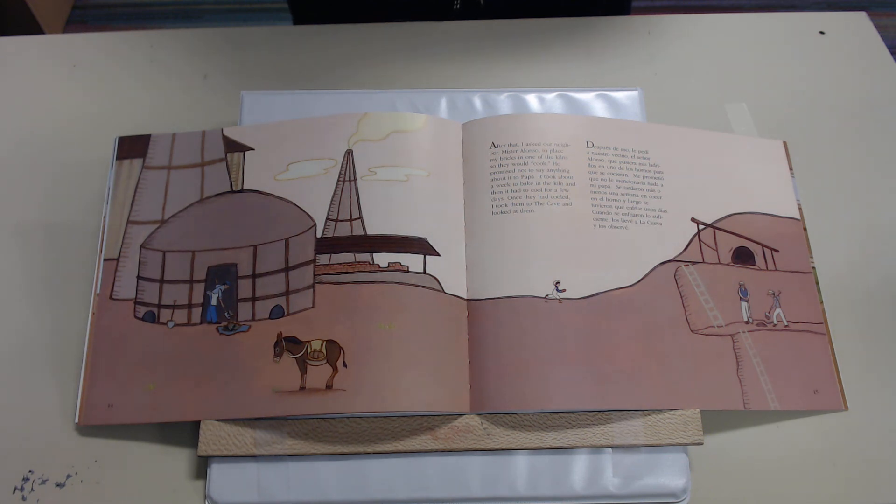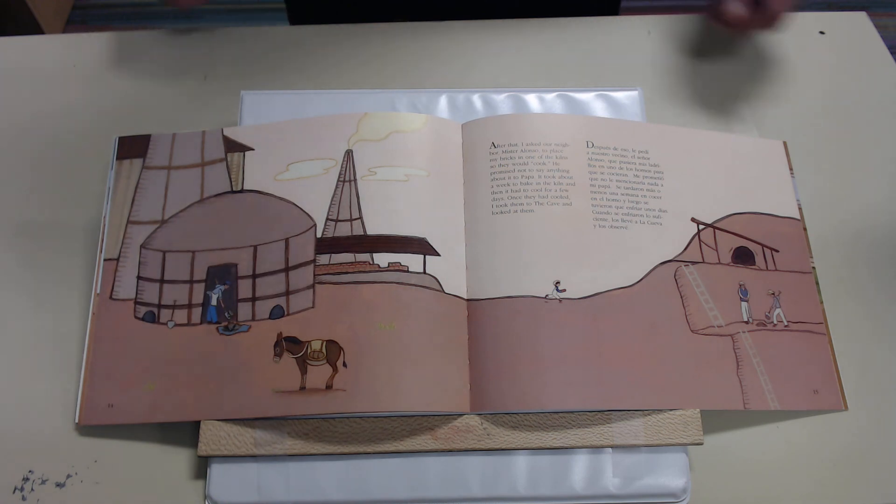Después de eso, le pedí a nuestro vecino el señor Alonzo que pusiera mis ladrillos en uno de los hornos para que se cocieran. Me prometió que no le mencionaría nada a mi papá. Se tardaron más o menos una semana en cocer en el horno, y luego se tuvieron que enfriar unos días. Cuando se enfriaron lo suficiente, los llevé a la cueva y los observé.